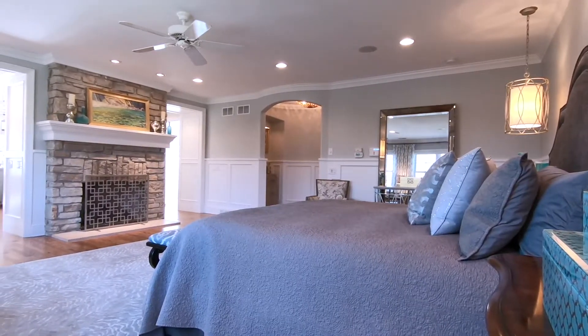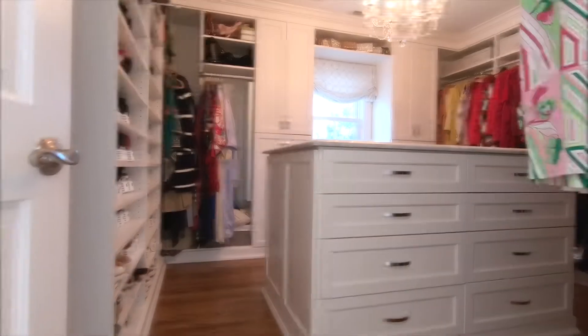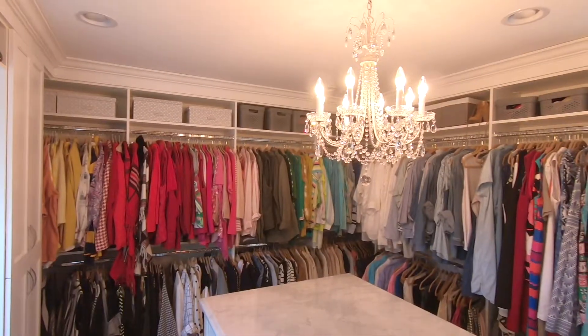One of my favorite spots in the home is the main bedroom suite. The suite features two walk-in closets, one with custom cabinetry, a large center island, and a beautiful chandelier.